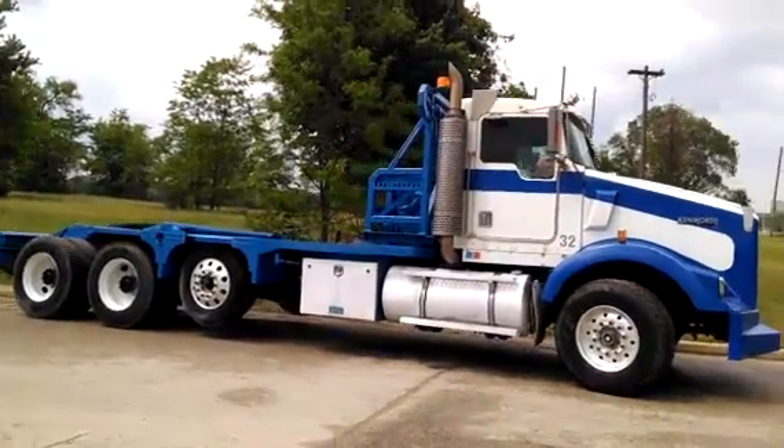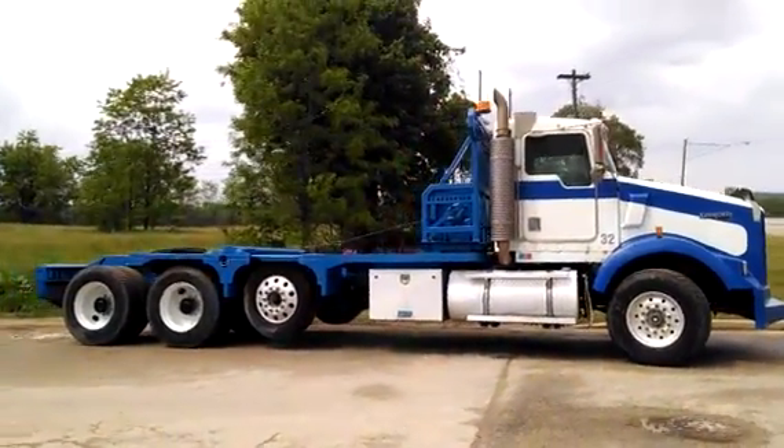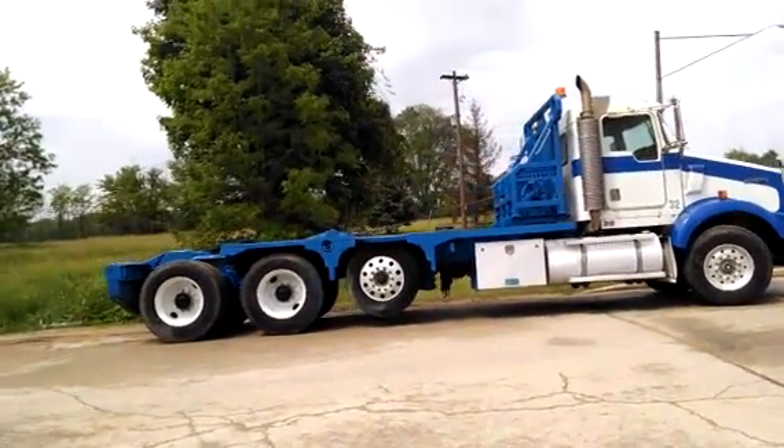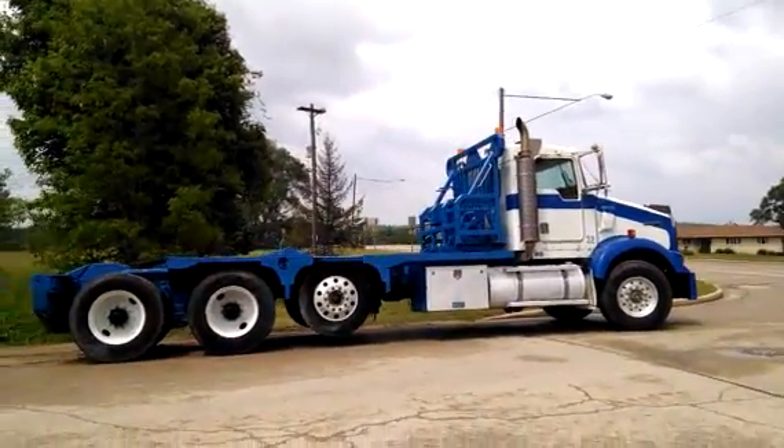T-800 tri-axle, airlift steerable, N14, 18-speed double frame, pull lockers, heavy fronts, heavy rears, J.Cruz axle lift air dump.